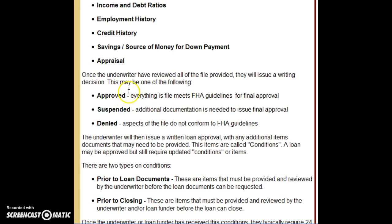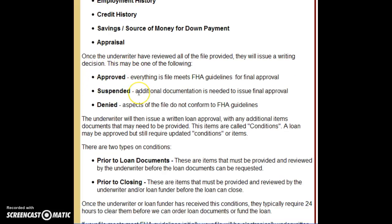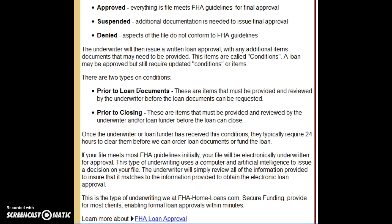Let's assume the underwriter approves it. There are going to be two sets of conditions we need to clear. One is prior to loan docs — things we need cleared before we can set a closing. For instance, an attorney might say we don't have title yet, but I need that to satisfy the prior-to-docs condition. Then there are also conditions prior to closing.